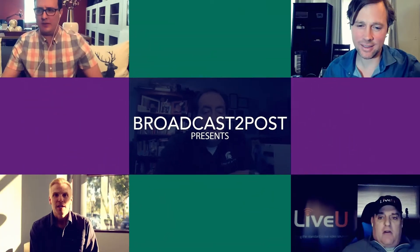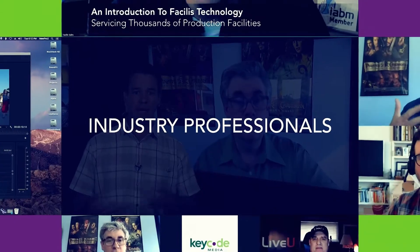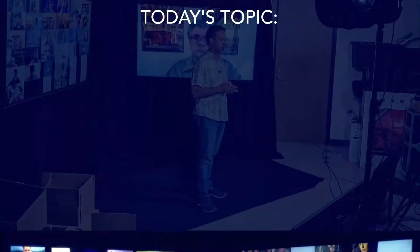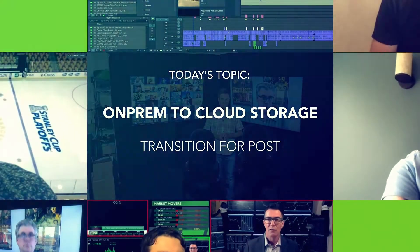Hey there. Welcome to Broadcast to Post. I'm Jeff Sengpiel, CTO at KeyCode Media. This is the show where we interview leaders and experts in the AV, broadcast, and post-production spaces. We're giving you the inside tips to grow your media workflows and business today.